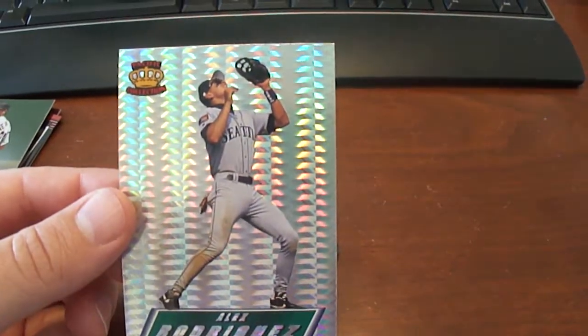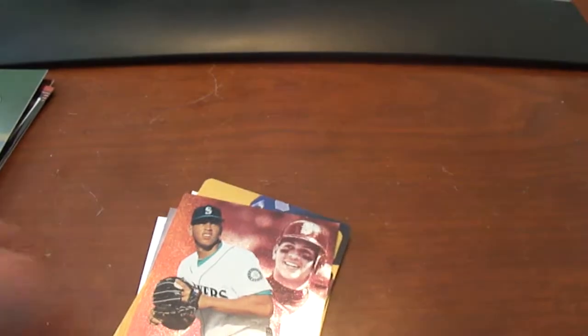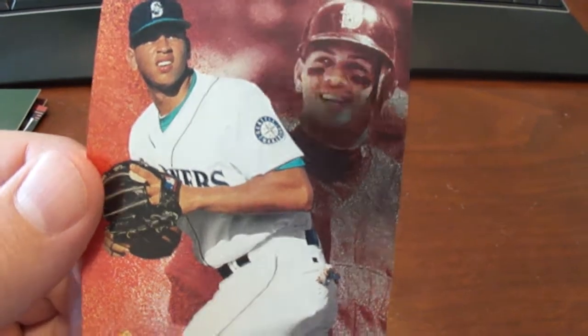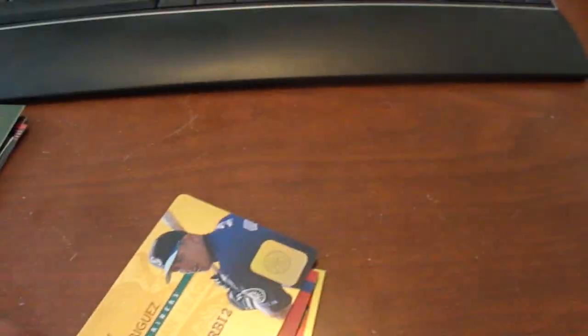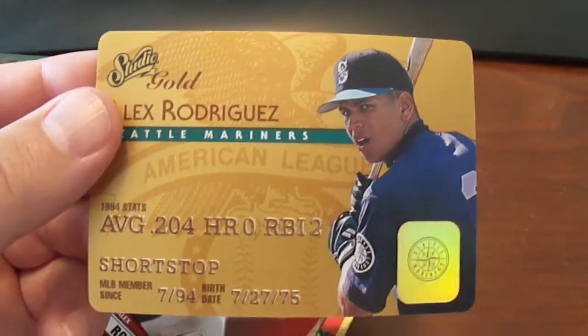Here's another specific 1995 Pacific Prisms Alex Rodriguez — another good card there. This one here is the 1995 Pinnacle New Blood Alex Rodriguez card. This is 1995 Studio Gold Stars Alex Rodriguez.